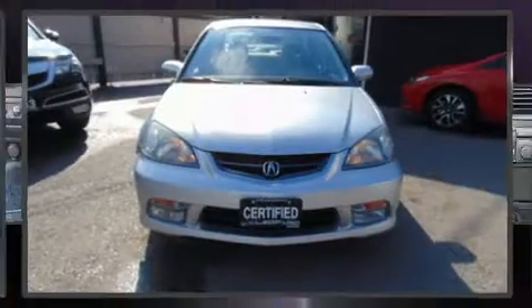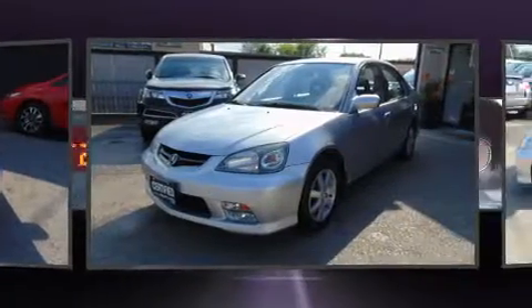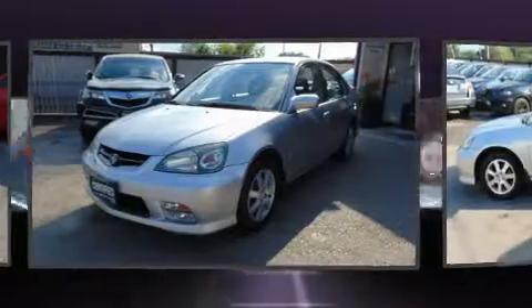This four-door, five-passenger sedan still has fewer than 70,000 kilometers. It features a front-wheel drive platform, an automatic transmission, and an efficient four-cylinder engine.